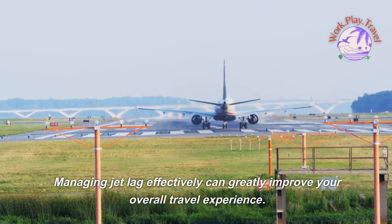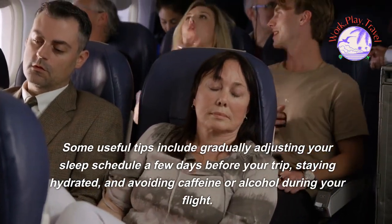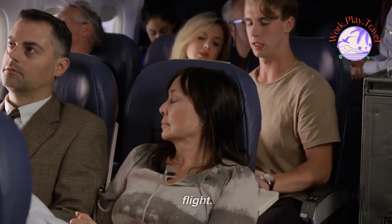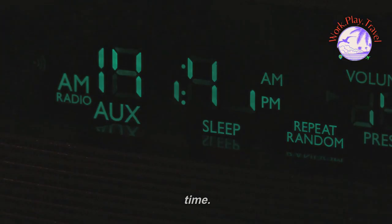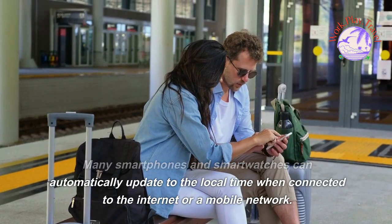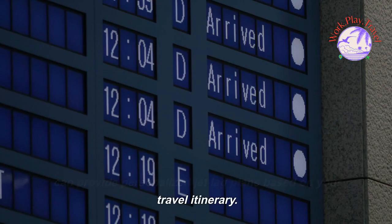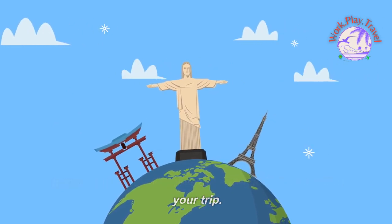Managing jet lag effectively can greatly improve your overall travel experience. Some useful tips include gradually adjusting your sleep schedule a few days before your trip, staying hydrated, and avoiding caffeine or alcohol during your flight. Exposure to natural light upon arrival can also help reset your internal clock. Additionally, apps like Time Shifter or Jet Lag Rooster can provide personalized jet lag plans based on your travel itinerary. By taking these steps, you can ensure an easy transition to your new time zone.